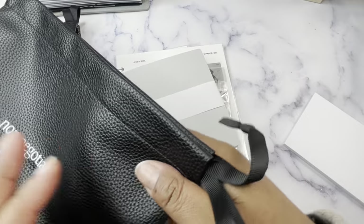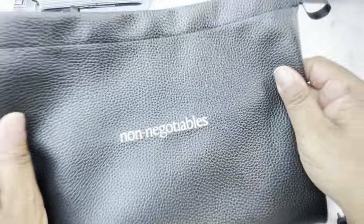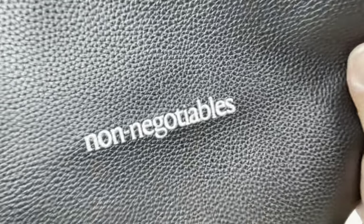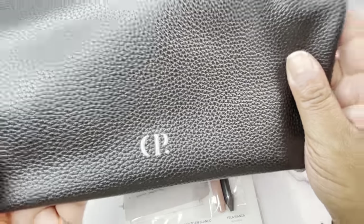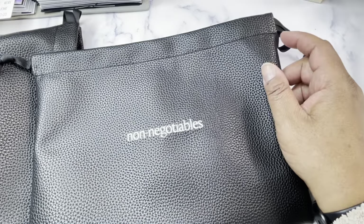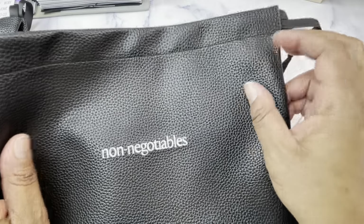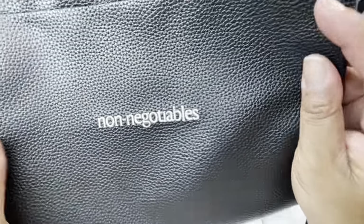So we have two boxes — and two of these non-negotiable vegan leather pouches. Y'all, these feel like butter. They feel so good. This looks like an off-white silvery thread was used for the word 'non-negotiables' and it has the CP logo on the back. I like the black because it doesn't show if you get a mark on it. I have to take an impromptu trip into the office tomorrow so I think I'm going to put my planner inside of here.